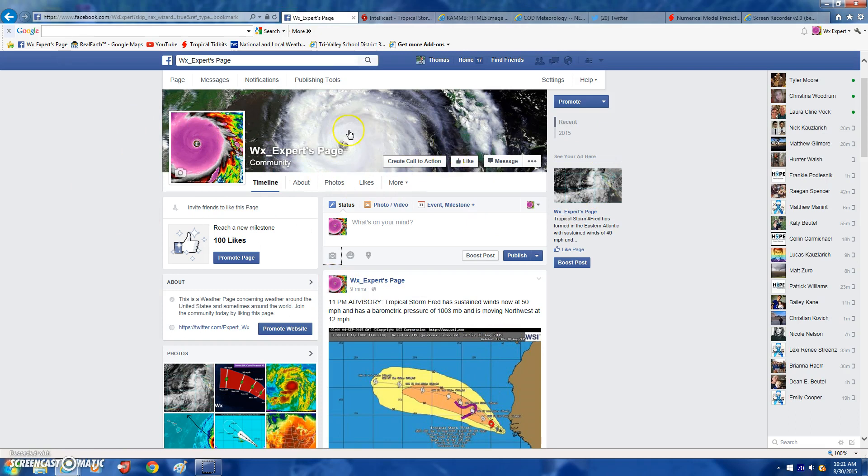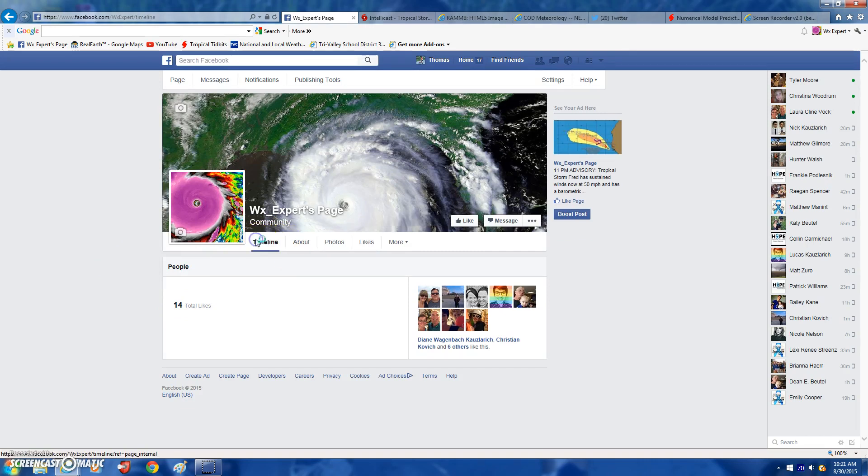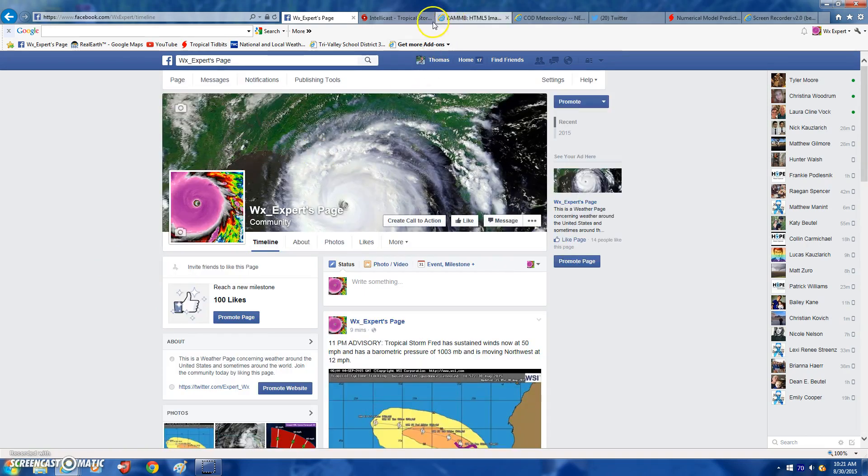I made a Facebook page — it's called Weather Experts page. If you just type in facebook.com, type in expert with a capital E, you'll be directed to it. Right now we have about 14 total likes, which is pretty cool.